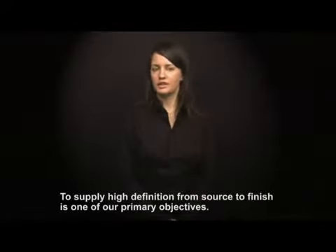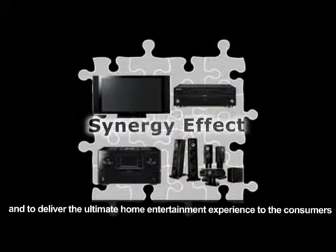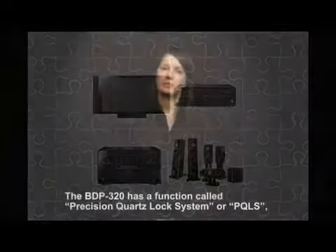To supply high definition from source to finish is one of our primary objectives. All of our products are designed to work together in perfect harmony and to deliver the ultimate home entertainment experience. The BDP-320 has a function called the Precision Quartz Lock System, or PQLS, which ensures jitterless reproduction of audio over HDMI. Combined with an AV receiver such as the VSX-919 or higher, which also have the PQLS function, the BDP-320 delivers amazing CD sound quality. A realistic reproduction of even the finest sound nuances is possible. We are the pioneers in this field and no other company has achieved our standards of CD sound reproduction over HDMI. PQLS is a Pioneer solution for source-accurate video and sound via HDMI.